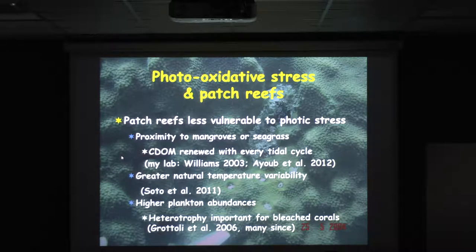Some of our prettiest reefs are now off Penn and Camp State Park and other places where you have a very nice intact shoreline and then immediately offshore, some of the best patch reefs left. The patch reefs also have greater natural temperature variability and higher plankton abundances, so they can recover if they bleach — and often they don't tend to bleach as badly, even though temperatures may even be higher on the patch reefs.